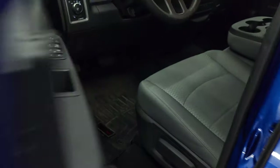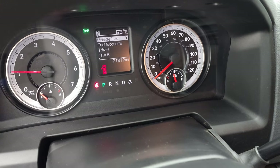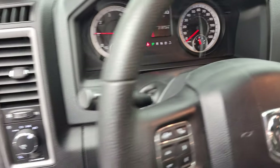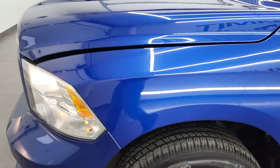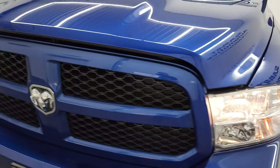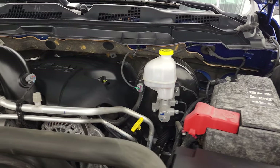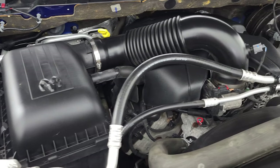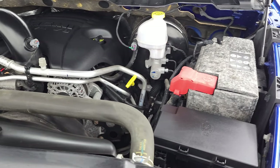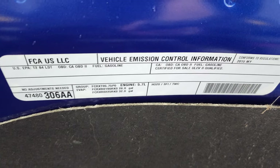Let's start it up and take a look under the hood. Starts right up — no check engine lights or anything like that. Under the hood we have the 5.7 liter V8 Hemi engine. The engine bay is very clean and runs very smooth. Once again, this truck has been fully safety inspected by our service shop, it has a fresh oil and filter change, all the fluids have been checked and topped off, and this truck is 100% ready to go.